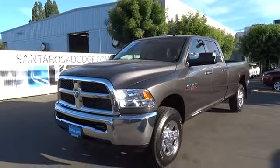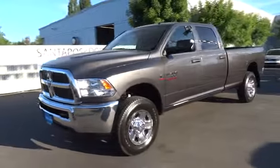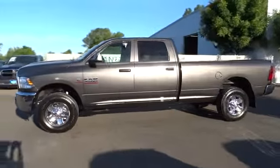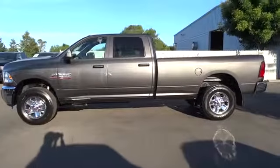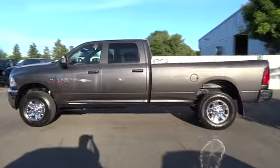The 2014 Dodge Ram 3500 is a solid option for truck buyers in need of hauling capacity and serious towing. With names like Hemi and Cummins under the hood, there is plenty of muscle to back it up, and it is priced below $55,000.